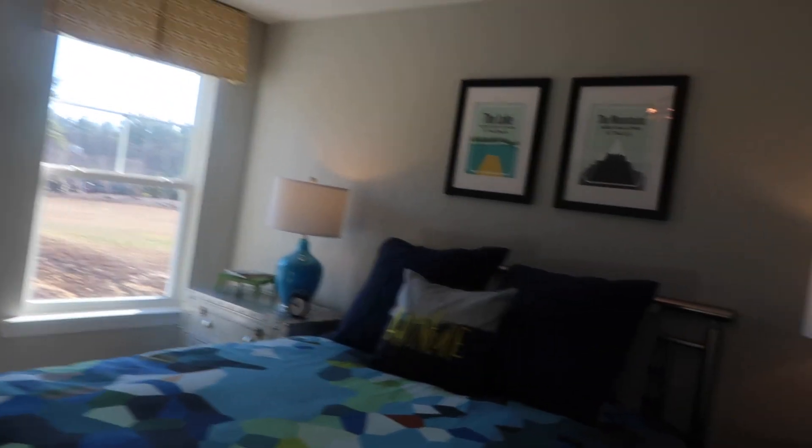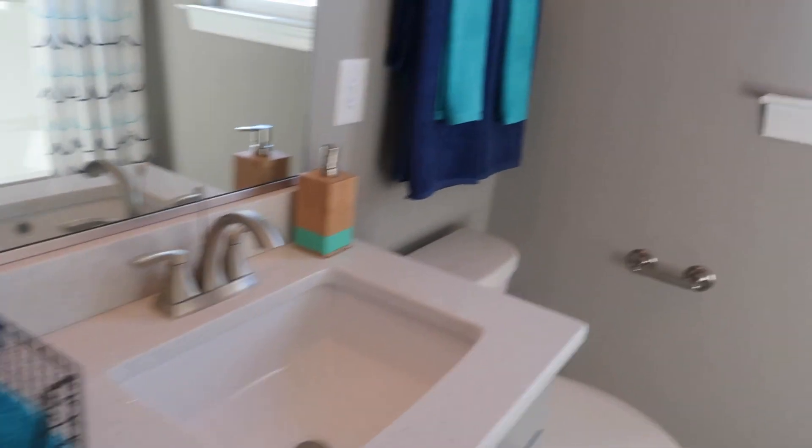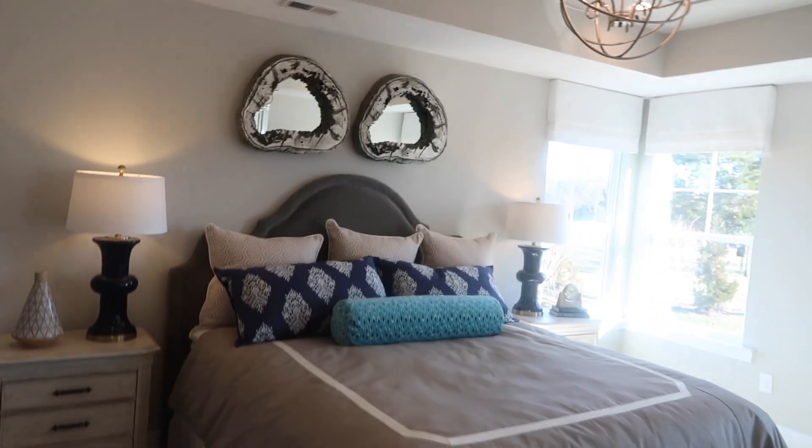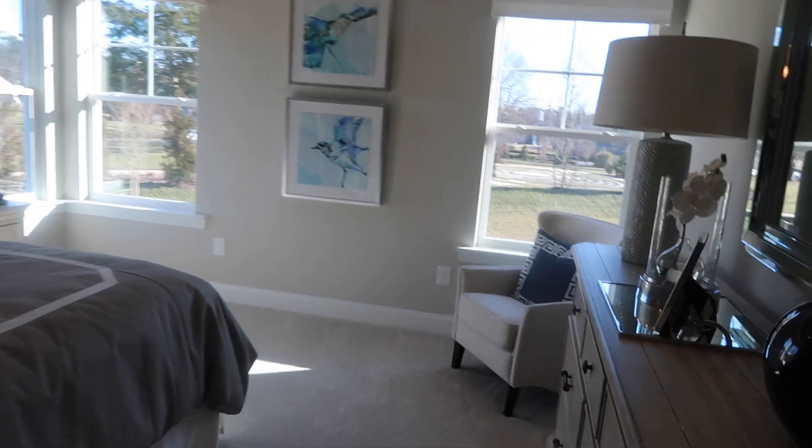Bedroom two. These rooms actually feel bigger than the last — than the Drexel. And there's a bathroom and then a closet. And then this is the master bedroom, which actually feels bigger than the last one — which is weird because this house is actually smaller than the last one.